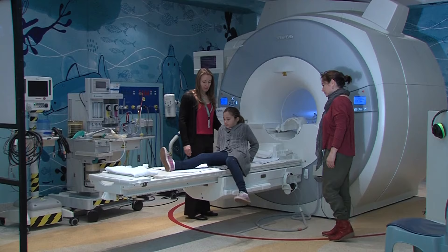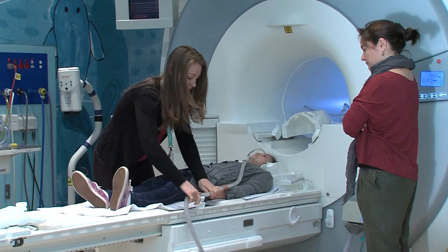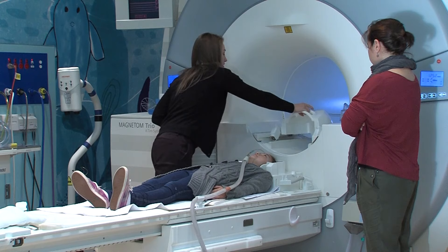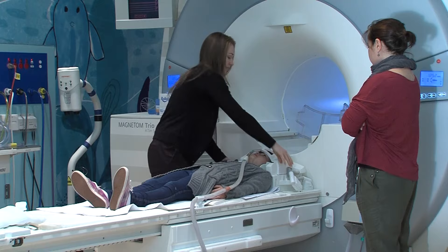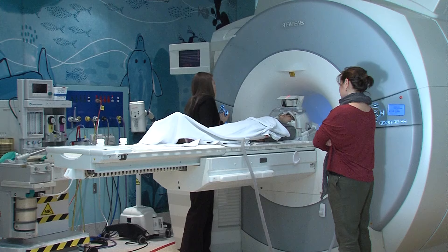Amber helps me lie down onto the bed that goes inside the MRI scanner. I put on some big headphones because the camera makes noises and they help me block out most of the sound. Amber told me that these are normal sounds the camera makes when it takes a picture. Then she puts a special helmet over my head which has a mirror in it that lets me see outside of the tunnel, and a blanket over my legs, so I am warm and comfortable. It's important to lie very still during my MRI scan, otherwise the pictures might come out blurry.